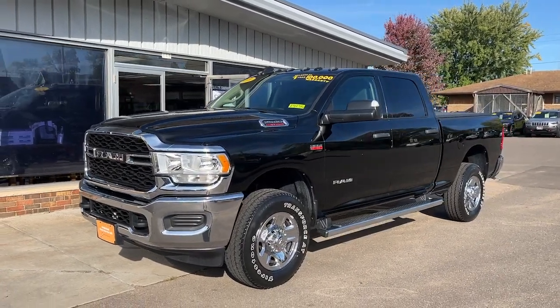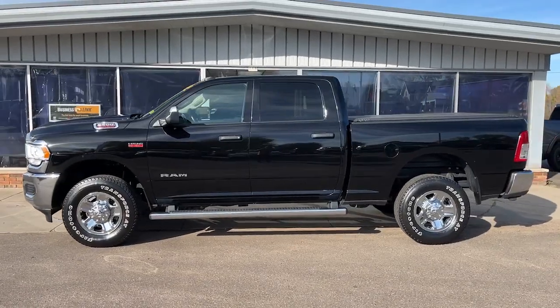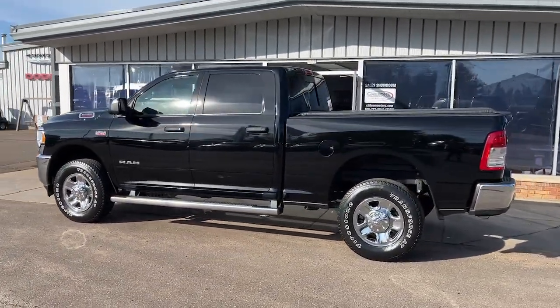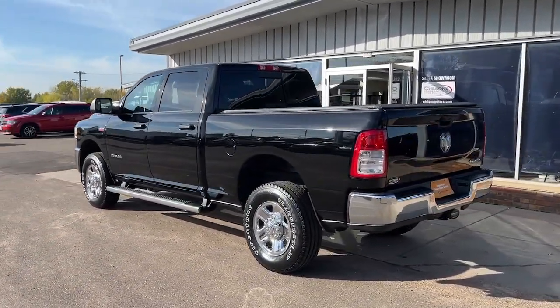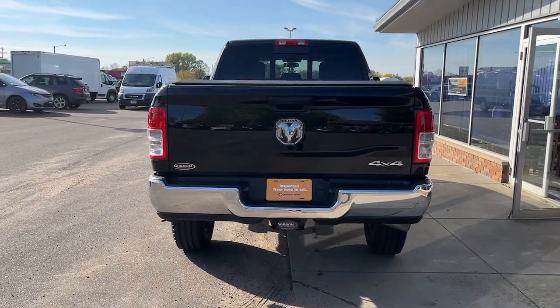This could be the car for you. The 2020 Ram 2500. With less than 15,000 miles on the odometer, this vehicle stands out from the rest. The Ram 2500 has what it takes to get the big jobs done right.